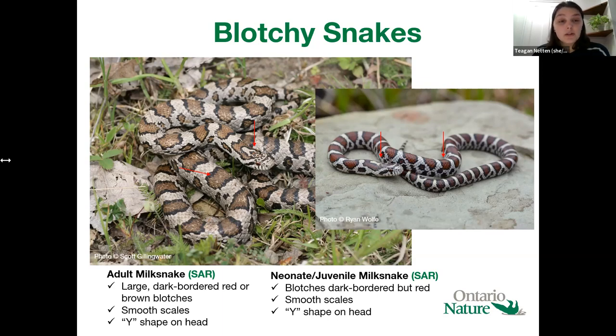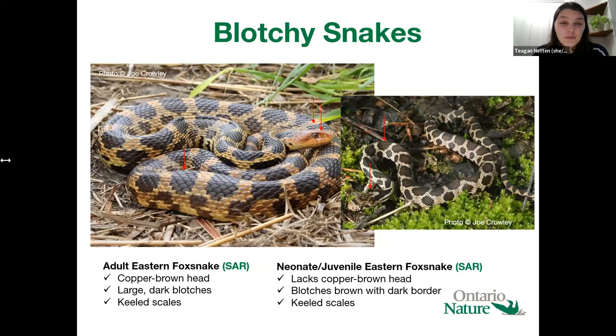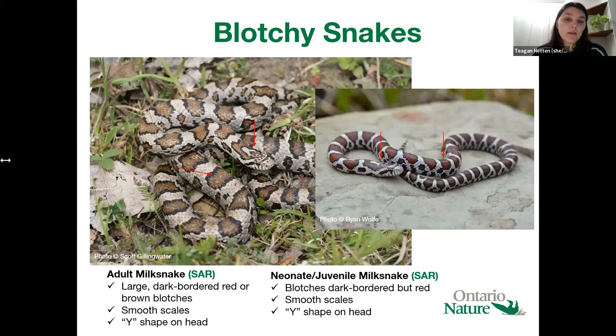In terms of coloration and pattern for milk snakes: as adults they have a fairly light brown or sometimes gray background color and their blotches are more brown or sometimes reddish with a dark outline. As juveniles and neonates, their blotches are very red and the background color is usually even lighter, but they'll always have that dark outline around the blotches. A common identification trait often referenced is the Y shape on the head — a light colored Y shape. However, this can sometimes occur in fox snakes too, so I don't find it to be the most consistent or useful trait, but it does work sometimes.